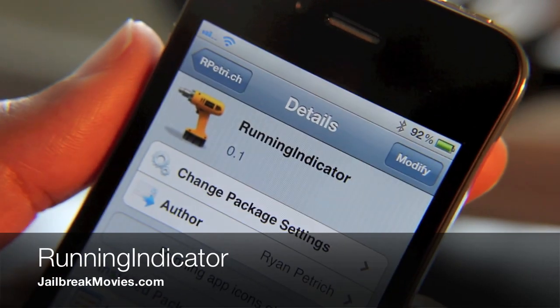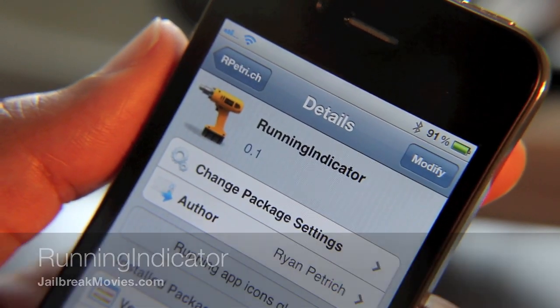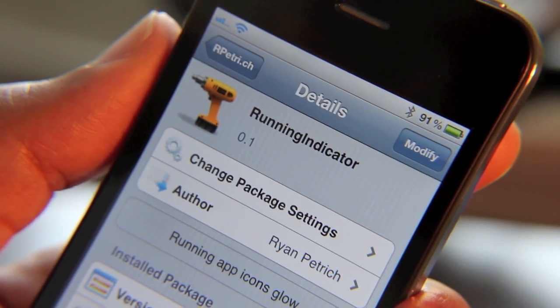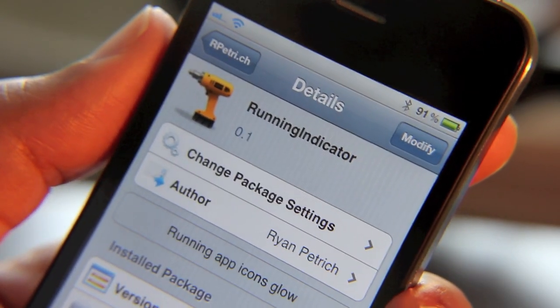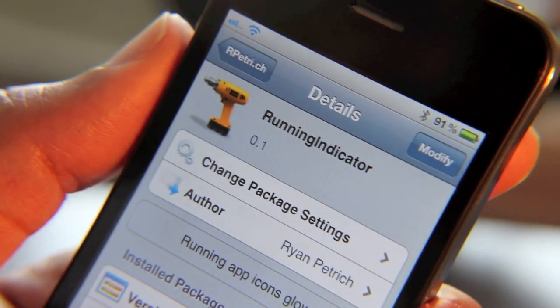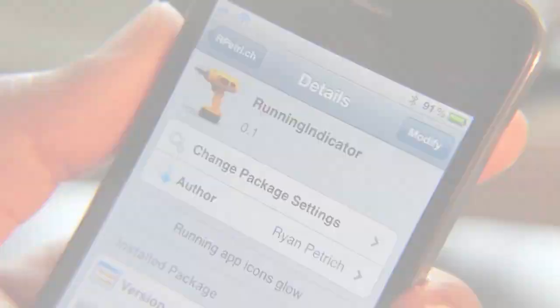Hey folks, I'm back with the fifth week of Tweak Week. I'm a little bit out of order, but this one was just a tad bit too interesting to pass up. I'm going to walk through Running Indicator — it's a new jailbreak tweak and it is available on Ryan Petrick's repo. It should be available on Cydia soon on the stock repos.